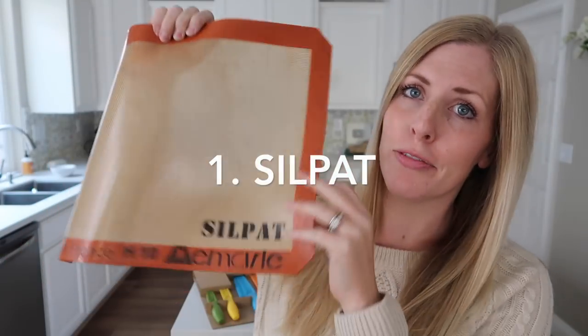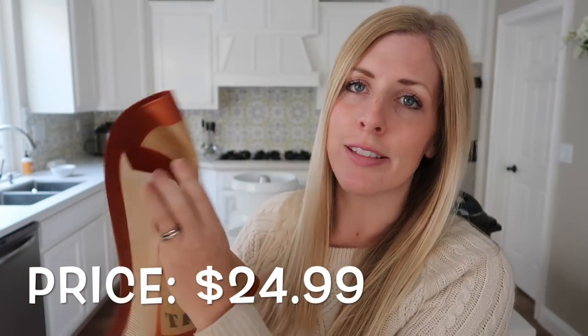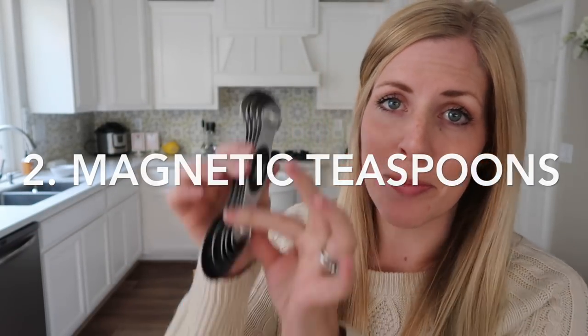Number one: a Silpat. If you've never heard of a Silpat before, these are my most favorite things. They're bendable, they can go in the oven, and they are perfect for cookies so you don't have to use nonstick spray. All you do is put one of these on your cookie sheet, put your cookies on top, bake as normal, and you will never have burned cookies again. This is one of my most favorite things to use.